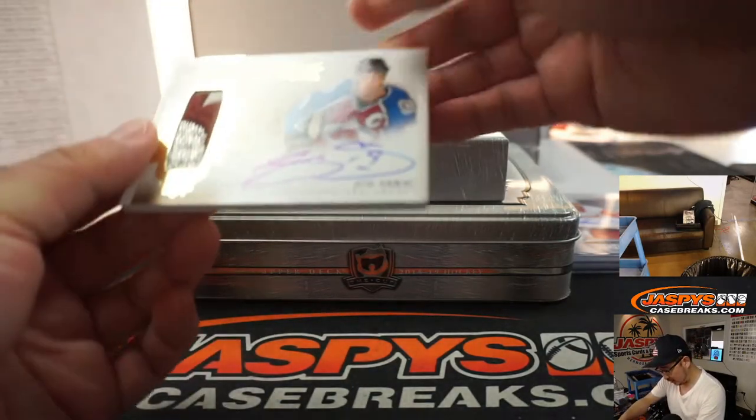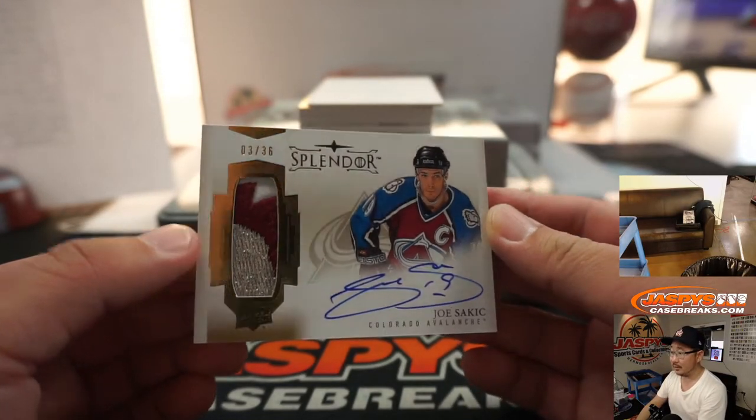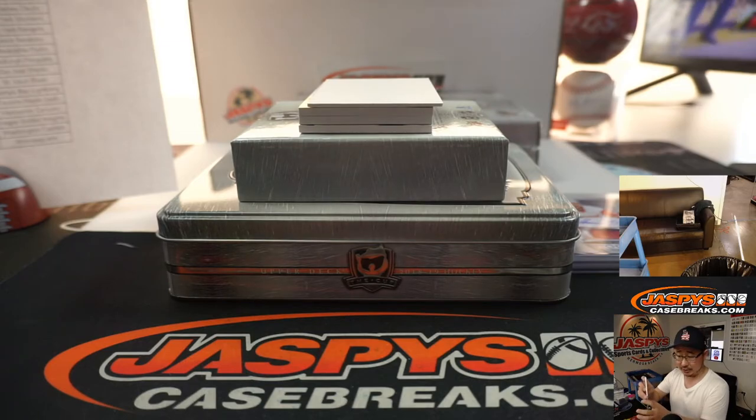Then we've got Splendor — three-color jersey and autograph, Joe Socket, 3 out of 36. And that's Colorado Avalanche — that'll be for Jan Wallace.